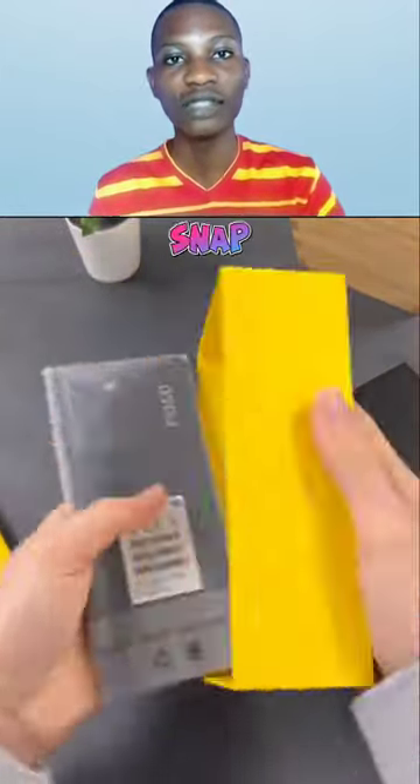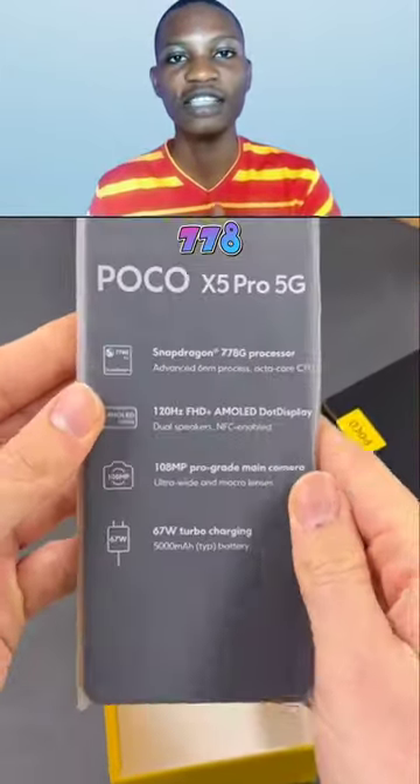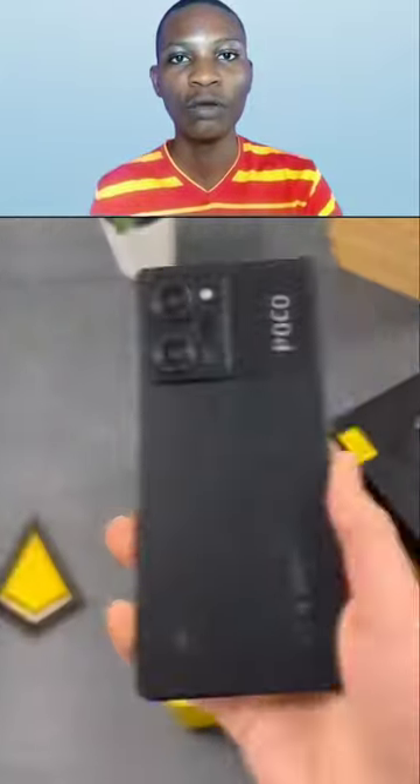I must tell you about this phone, the Poco S5 Pro. This is a cutting-edge 5G-ready smartphone, equipped with a powerful Snapdragon 778G processor and virtual RAM integrated with UFS storage.